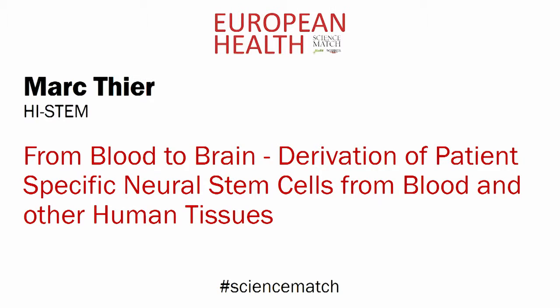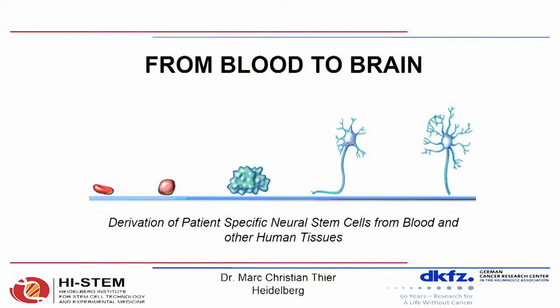Mark Thier Heister. From blood to brain: derivation of patient-specific neural stem cells from blood and other human tissues.